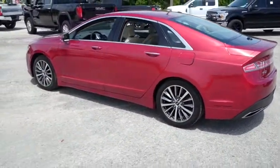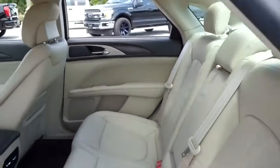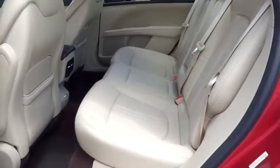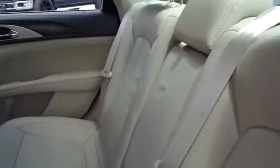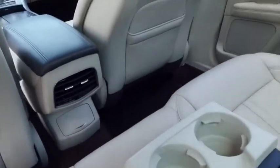Do not wait, do not hesitate, do not procrastinate — this beautiful Lincoln will not last long. Let's go inside your beautiful Lincoln. Wow, no rips, no stains, no tears. Look at that beige leather. Here Gibson Truck World goes where only American bald eagles dare.